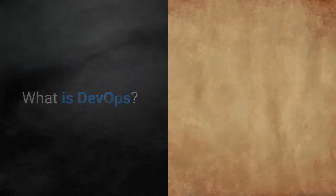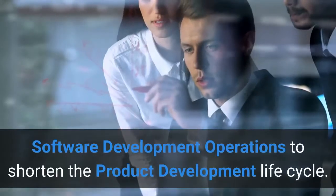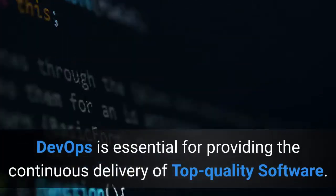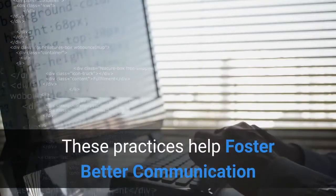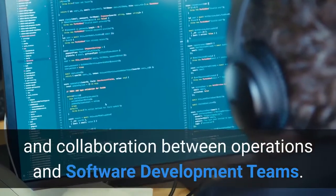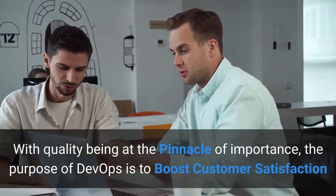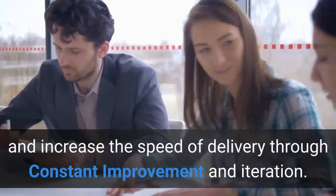What is DevOps? DevOps is a set of efficient practices that bridges IT and software development operations to shorten the product development lifecycle. DevOps is essential for providing the continuous delivery of top-quality software. These practices help foster better communication and collaboration between operations and software development teams. With quality being at the pinnacle of importance, the purpose of DevOps is to boost customer satisfaction and increase the speed of delivery through constant improvement and iteration.